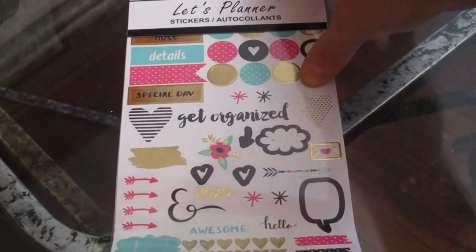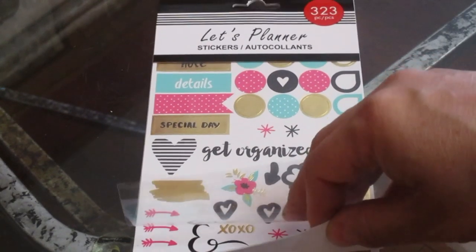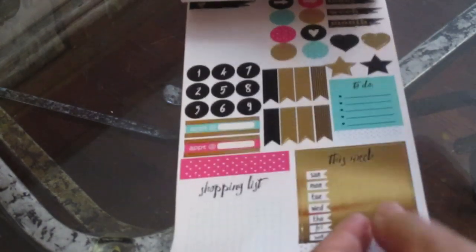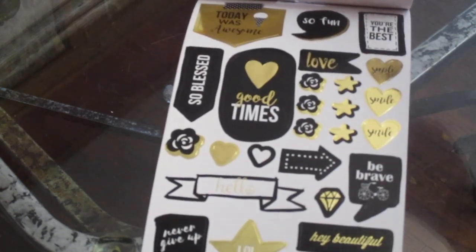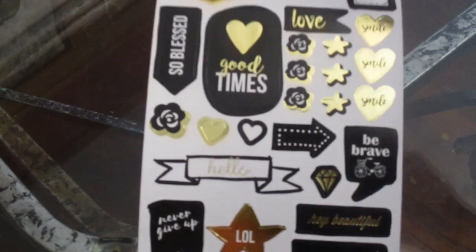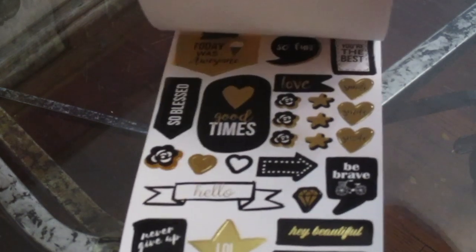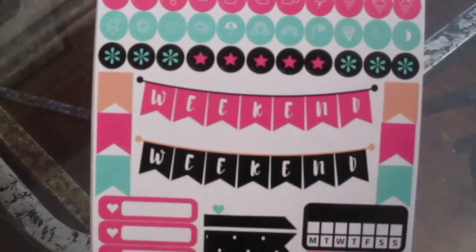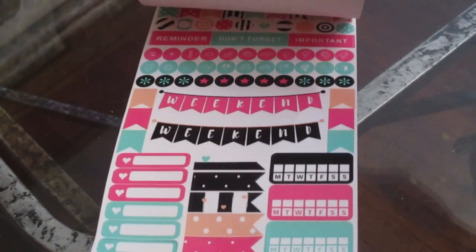The first thing I want to show you is these planner stickers — 'Let's Plan.' These work for the Happy Planner as well as other planners, and I thought they were really cute. It comes with 323 stickers. Look at those — 'Today was awesome,' 'So fun,' 'You're the best,' 'Good times,' heart stickers, diamond stickers, weekend stickers, and days of the week flags.